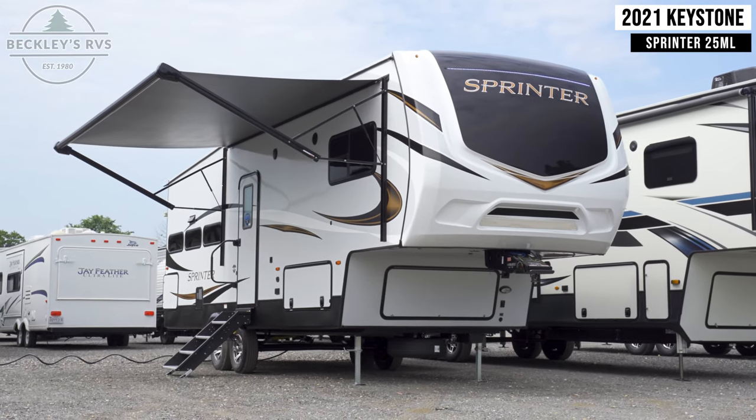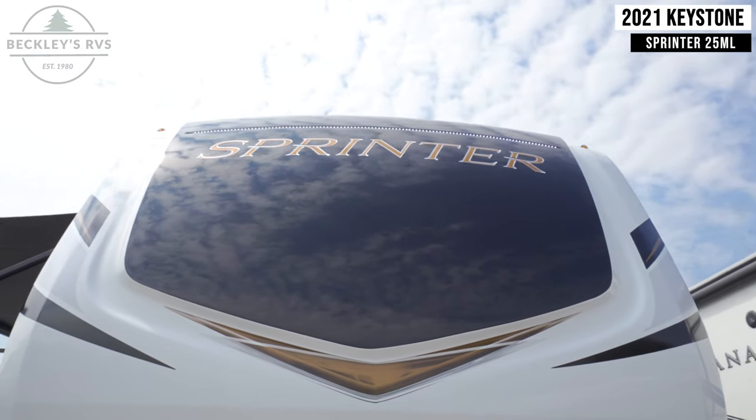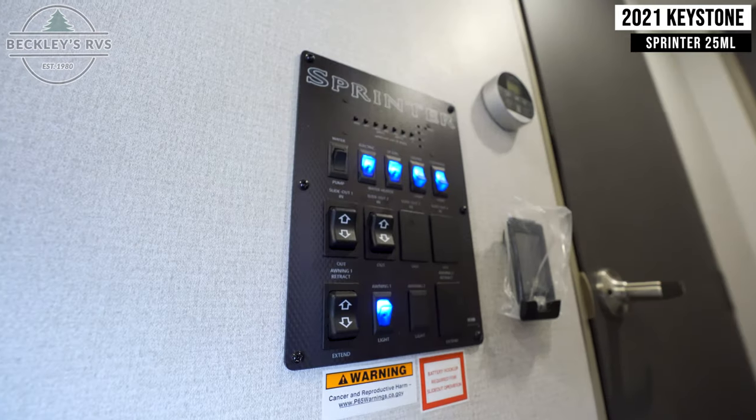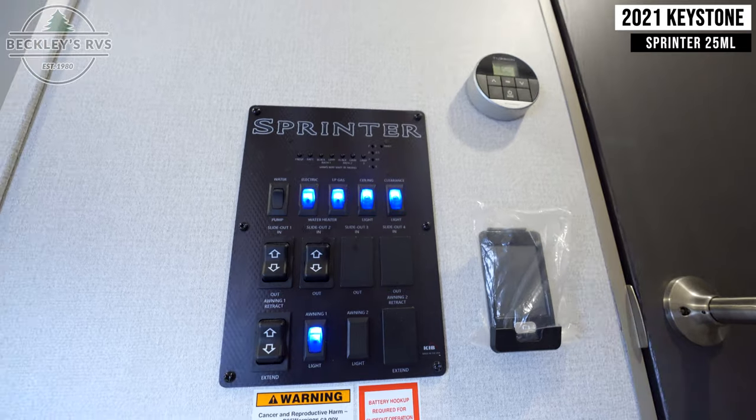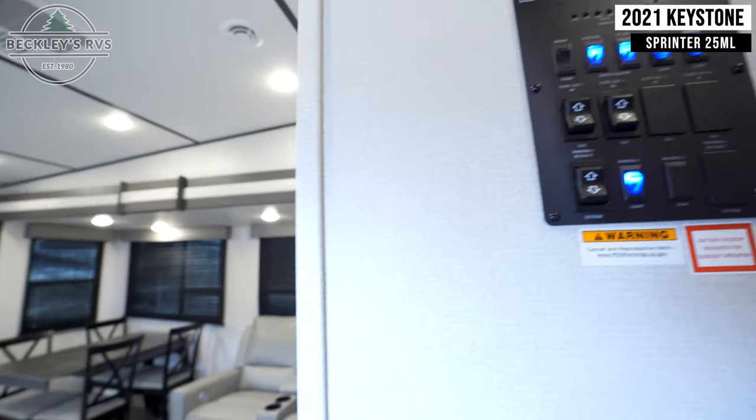This 2021 Keystone Sprinter 25ML is for sale today at Beckley's RVs. Starting inside, you're met immediately with your control panel. This controls your lights, slides, awning, and other miscellaneous functions of your trailer.